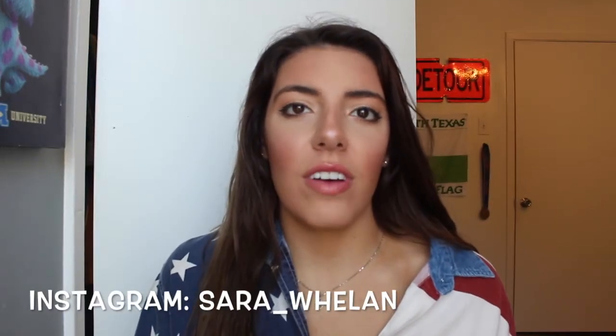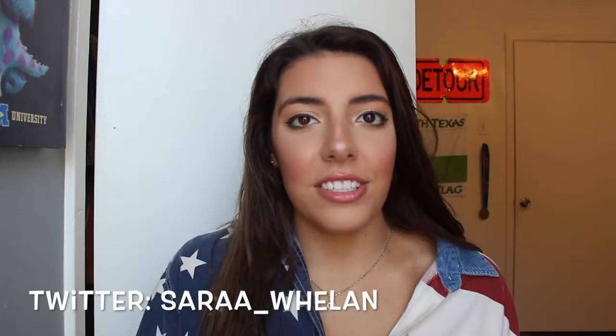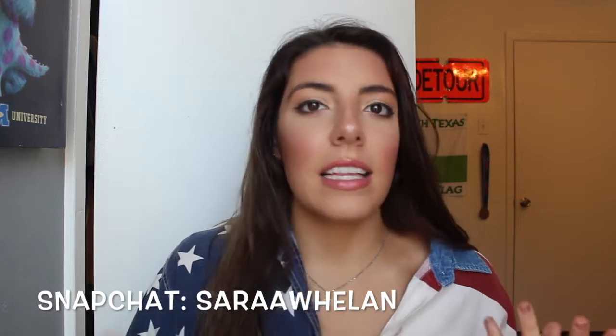Hey guys, welcome back to my channel! Today I'm doing a spring haul. I shop mostly at Fashion Nova and got one thing from Charlotte Russe — a pair of sunglasses. As you guys know, Fashion Nova is an online store, so you're risking a little by ordering online. The size might not be true or the style might look a little different, as you'll see happened with some of the pieces I got. But I got a lot of basic summer and spring things that you can dress up or dress down.